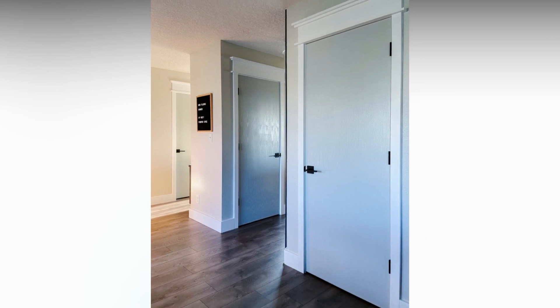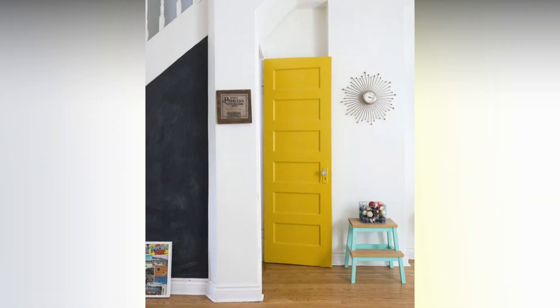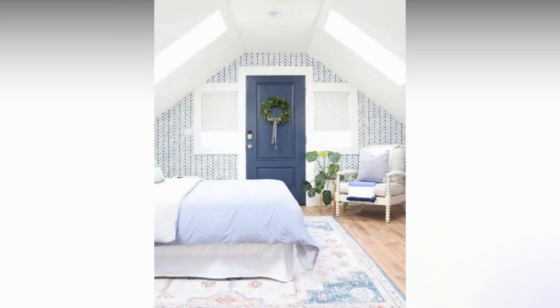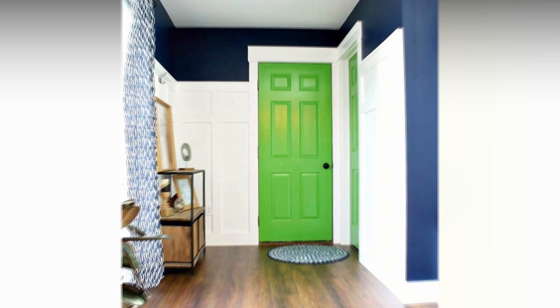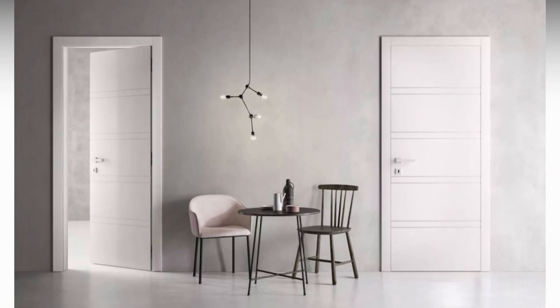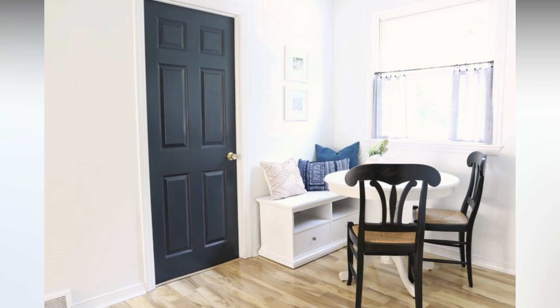Choosing the right color for your interior doors: interior design is so much more than the color you choose for your walls, the type of furniture, or the lighting. There are some fixtures like doors that are necessary, but it doesn't mean they don't play a part in the overall decor. In fact, even if your entire room looks great, an old or unattractive door can completely throw everything off. When choosing interior doors for your home, remember that you can choose a different door for each room based on the color scheme, theme, and style. A smaller room is usually decorated with lighter colors to make it appear more spacious.